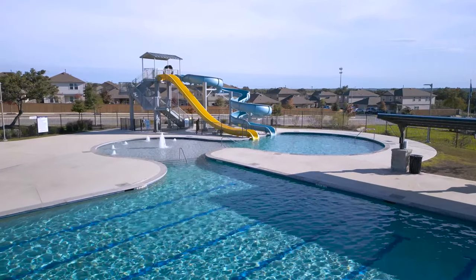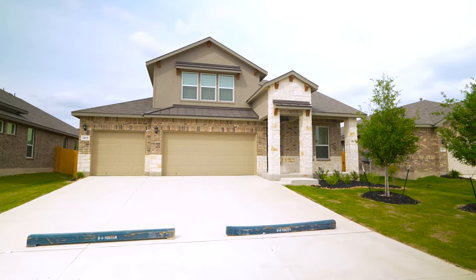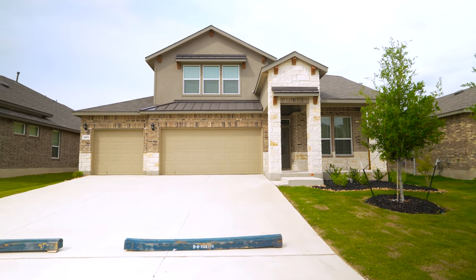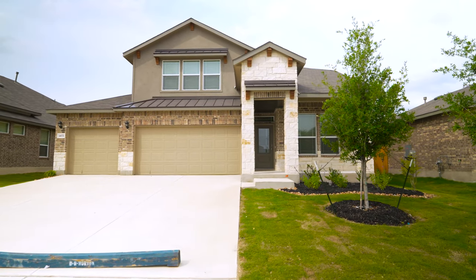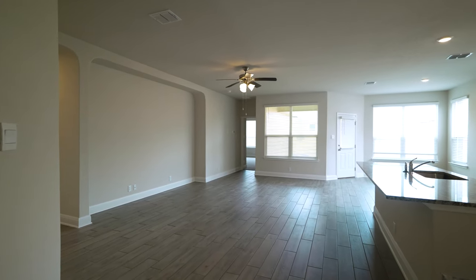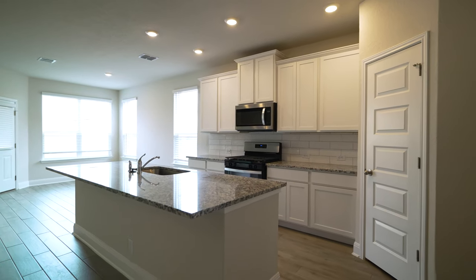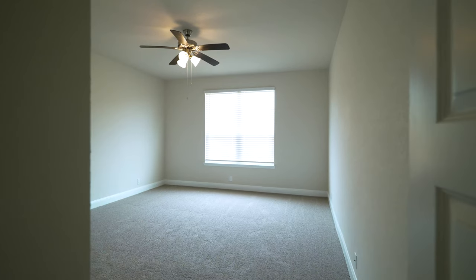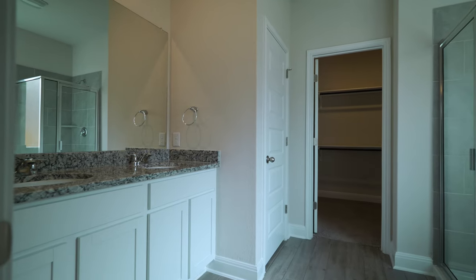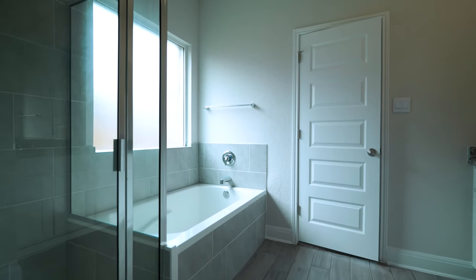If you want something even nicer, they're building their Signature collection — the nicest D.R. Horton builds in the area — right here in this neighborhood. Three-car garages, beautiful huge stone and brick exteriors, floor plans from 2,500 up to almost 3,000 square feet, up to five bedrooms. With granite, vinyl flooring, and thoughtful upgrades throughout, the price point might surprise you — it's actually in the mid 300s at the time of this video, which is incredible for a three-car garage home with these features.